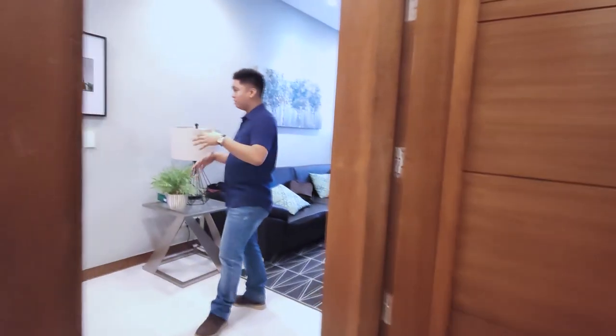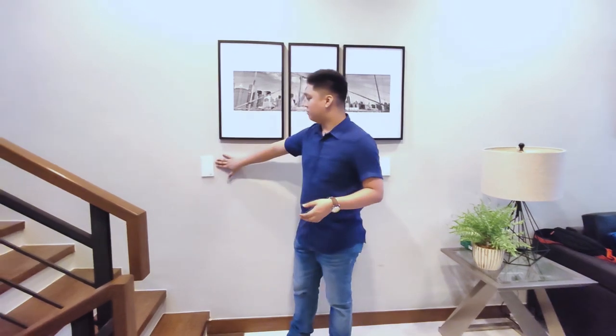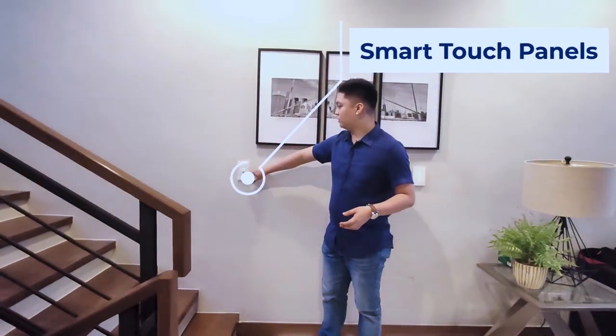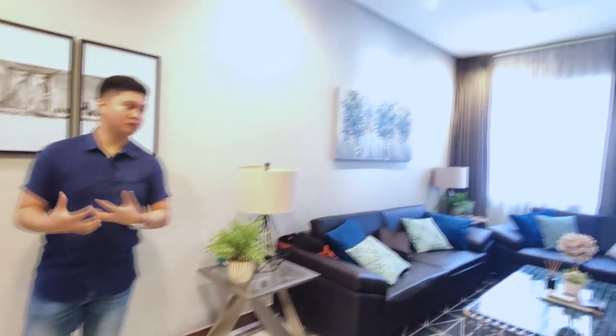Before I forget to mention — this is a smart home. We have smart touch panels right here for you to turn on and off the lights, and you can connect your devices to control the aircon and the centralized speaker system if you choose to install one once you move in.